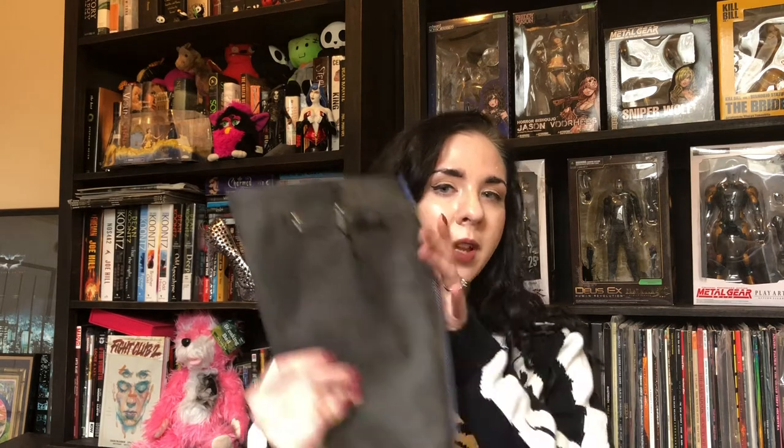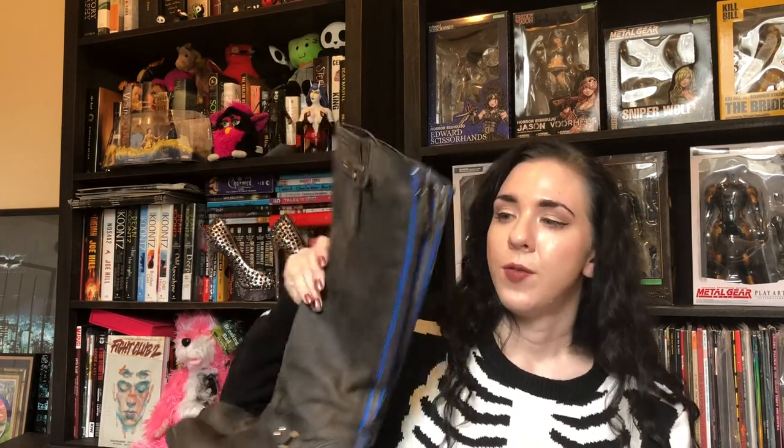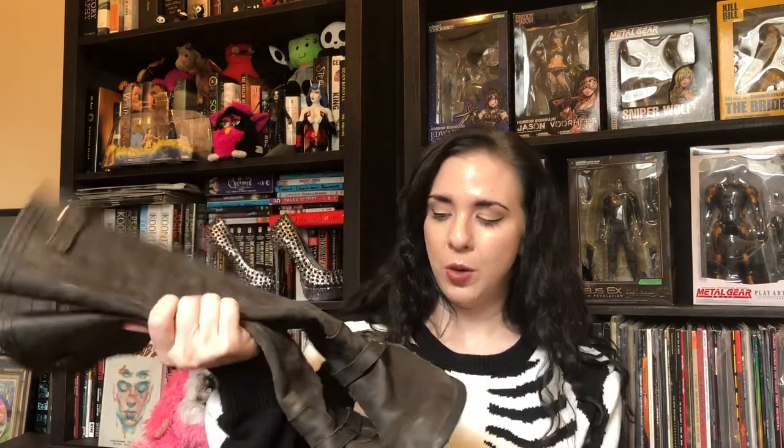Another pair of boots I picked up are these Steve Madden boots. I really like these — they're the gray version with blue on the back. You see a lot of the brown with red, but I don't see these as often, so I really liked those.